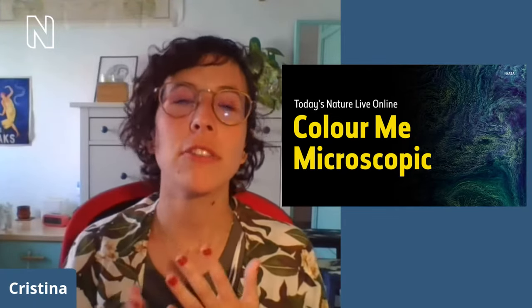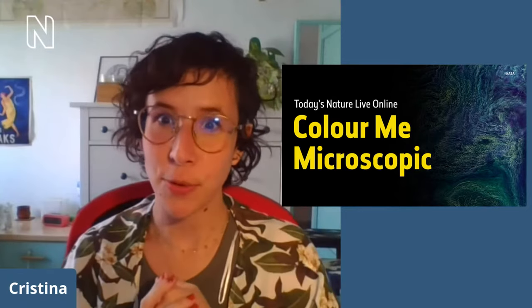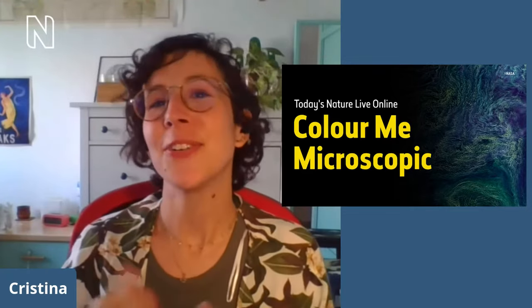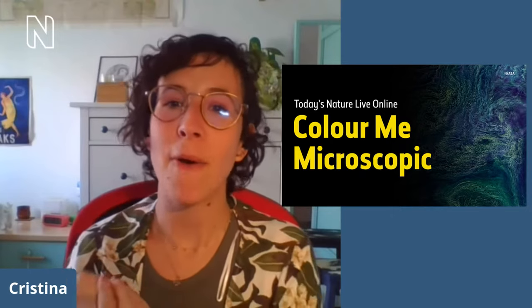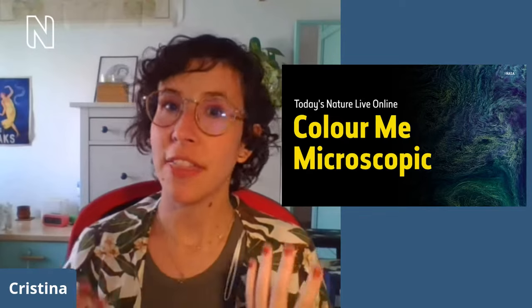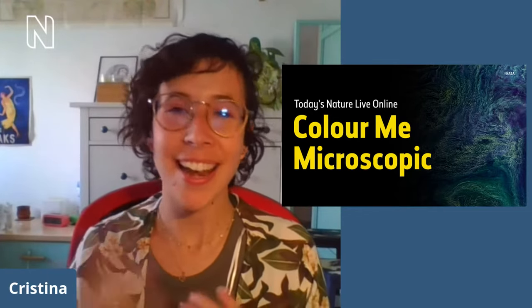Today we are going microscopic, so stay with us and send your questions through because museum researcher Ann Jungbud is going to join us today to answer those questions and talk about how microorganisms give colour to things like smarties, flamingos, but also mountains, paddles and forests. Stay with us — say hello to Ann.